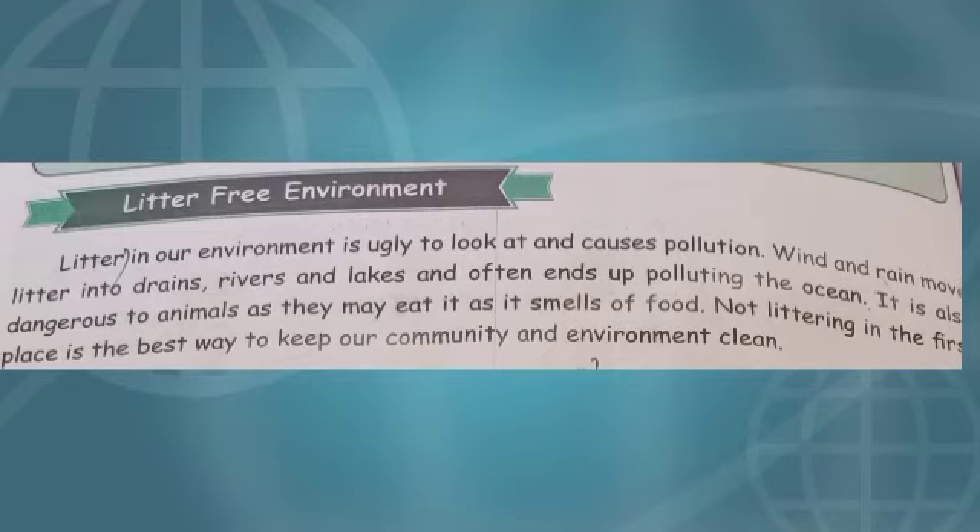Not littering in the first place is the best way to keep our community and environment clean. Hereafter, you also follow this and keep your surroundings clean.